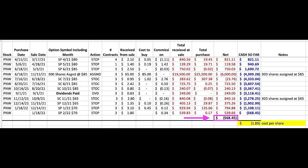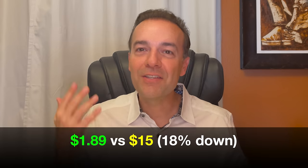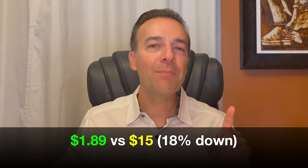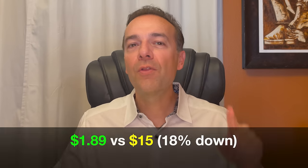So that's where we now sit. As of right now, we're down $568.45 in this overall position, which equates to $1.89 per share. Not bad for a stock that has taken us on a wild ride and is still down $15 — almost 18% — from where it was trading when we first started this position. With one or two more good trades, we'll be back in the profit on this Pinnacle West position.